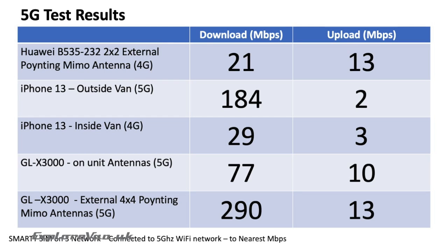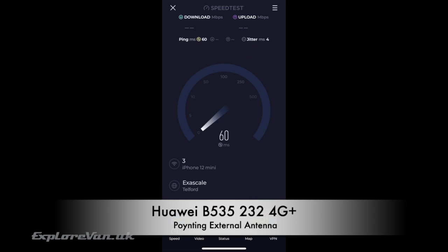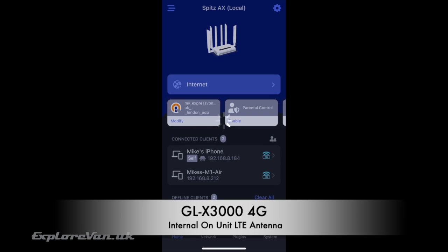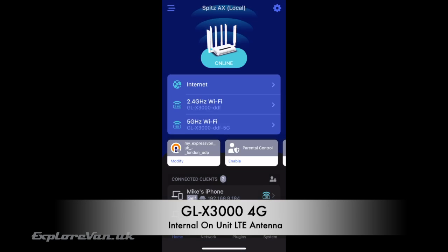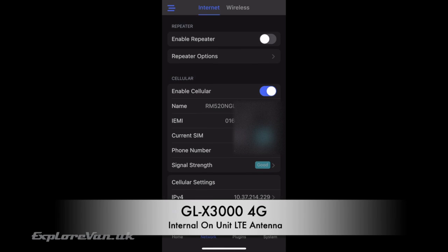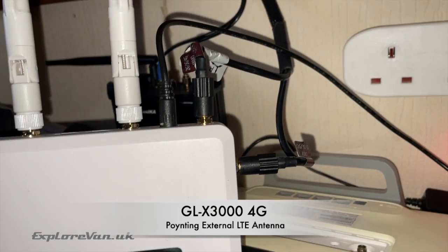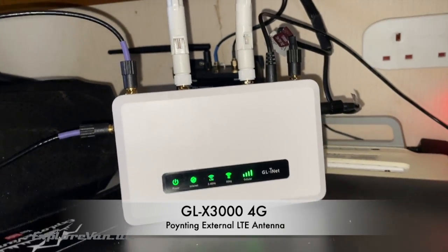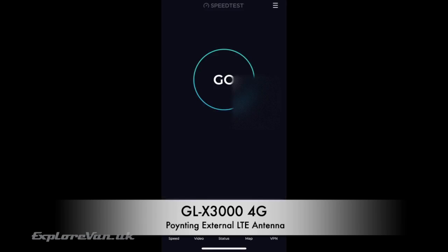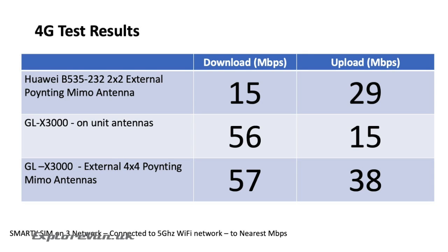Here's a summary of those 5G results. Now let's see how it performs in an area with 4G only. Our Huawei router using external antennas gets 14.6 Mbps down and 29.4 up. The GLX 3000 with its on-unit antennas gets 55.8 down and 14.5 up. Connected to the 4x4 pointing antenna we see 57.4 down and 37.6 up. Here's a summary of those 4G results.